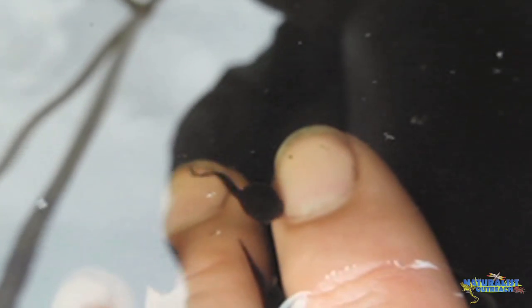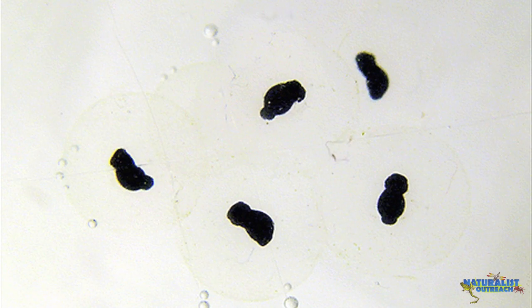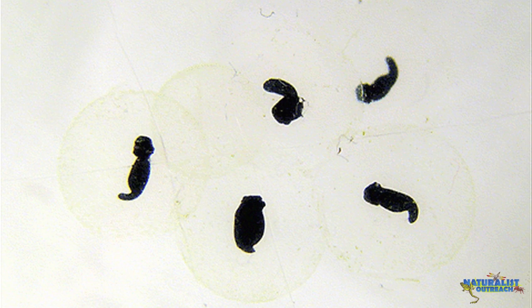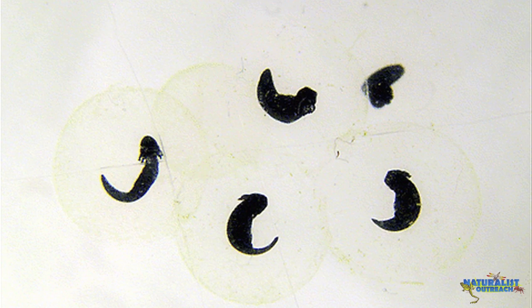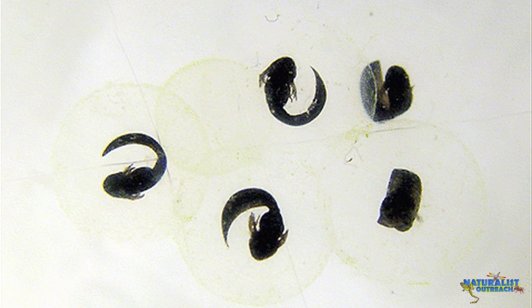So now that you know the basic amphibian groups, let's talk about the life cycle of these animals. Have you ever seen a tadpole? Tadpoles are the larval stage of frogs and toads. After hatching from an egg, a tadpole has no limbs, only a tail. As they grow, tadpoles will develop their back legs first, followed by their front legs. As soon as the tadpole begins to grow its front legs, its tail begins to shrink, and it starts looking just like a small frog.